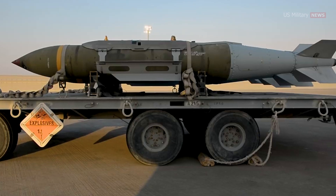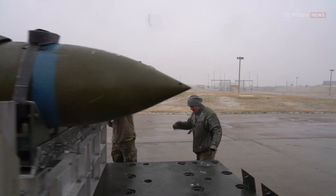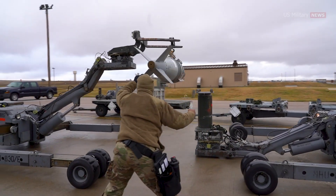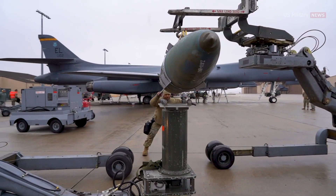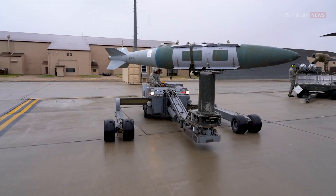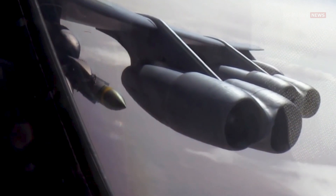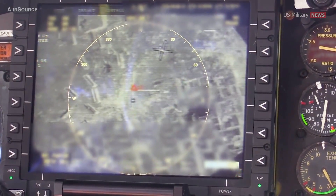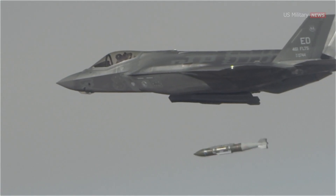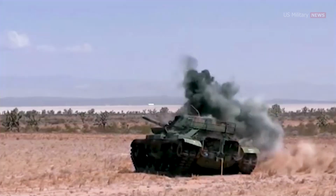The JDAM is not a standalone weapon, but rather a sophisticated add-on that converts conventional unguided bombs into highly accurate munitions. Its essential components include a tail section equipped with aerodynamic control surfaces, a body strake kit for added stability, and an integrated inertial guidance system combined with a GPS control unit. The JDAM system is highly reliable, capable of being dropped from an extremely flexible release envelope to reach targets over 15 miles away. During testing, it achieved a system reliability of greater than 95 percent and an accuracy of less than 1.7 meters circular error probable.